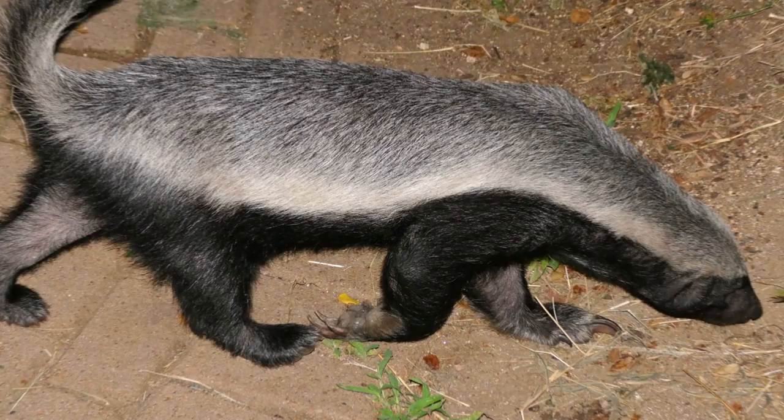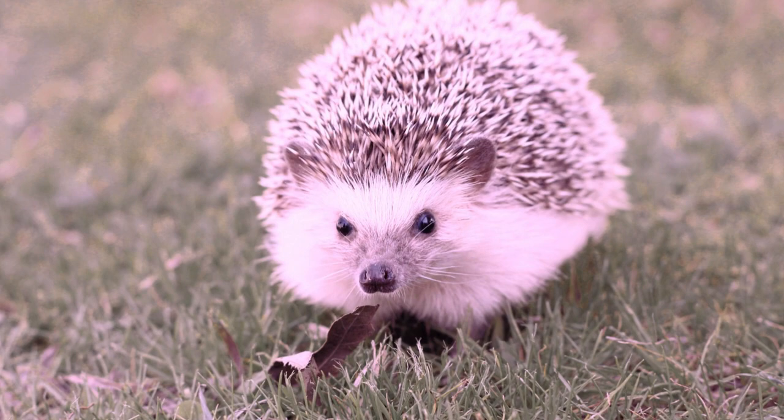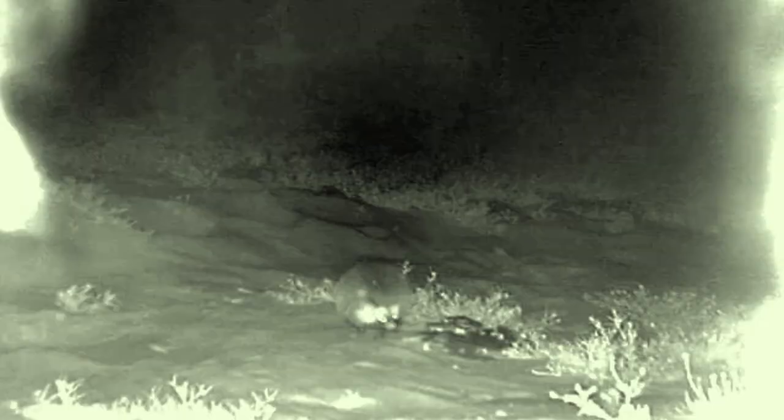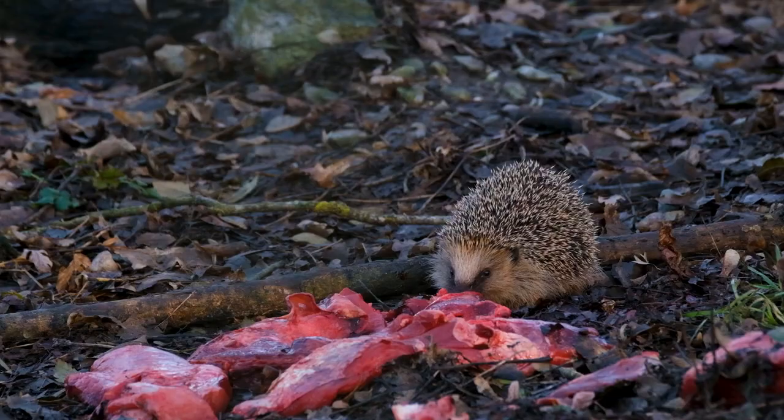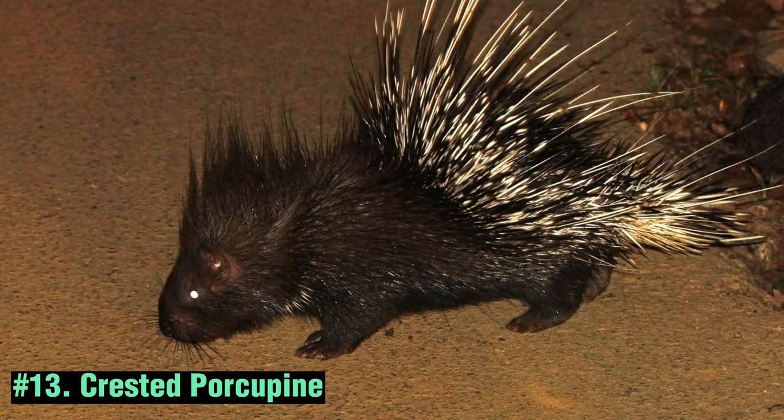The Desert Hedgehog can be found in the deserts and arid regions of Saudi Arabia and other parts of the Middle East. It has adapted to survive in arid environments by obtaining moisture from its food and conserving water through specialized kidney functions.